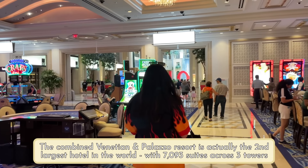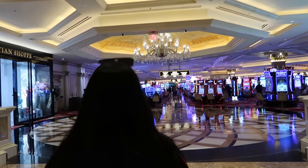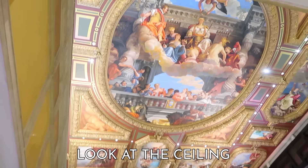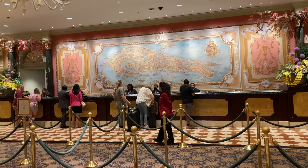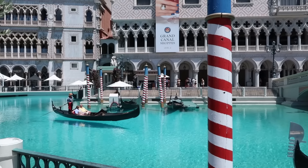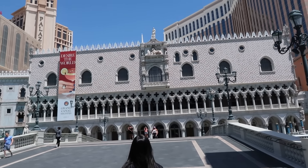We have actually stayed in both of them. As the name implies, they have a general Renaissance Italy theme — Venice specifically, of course, with frescoes, canals, statues, fountains, marble columns, and general Grand Ducal Palace vibes. The entire hotel is pretty heavy on the theming — the lobbies for both the Venetian and the Palazzo are pretty next level. They are, to be frank, ornate as hell.